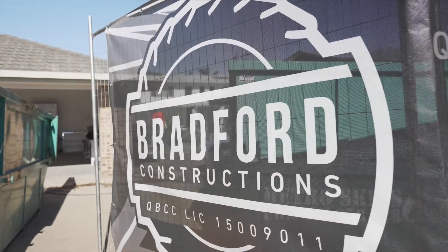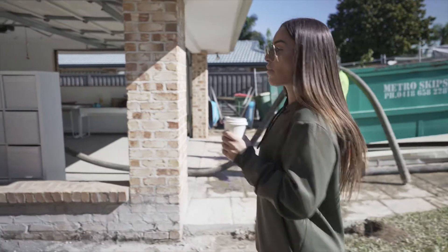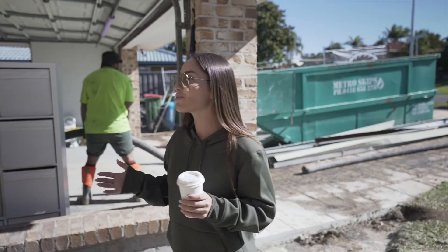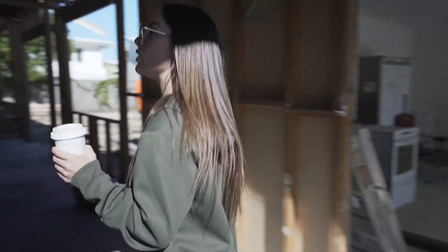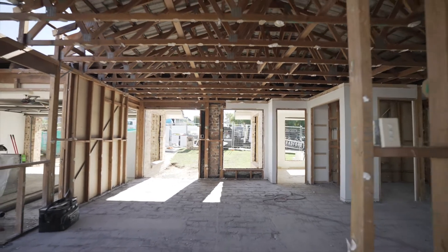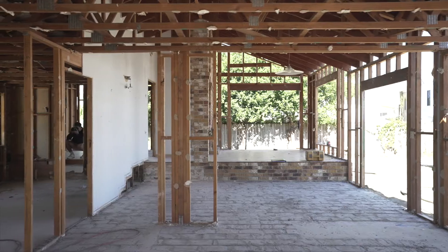I've just arrived on the job site and I just want to see the update of the demolition. Brad has let me know that the team has basically stripped what they needed to strip. The whole house has been literally stripped in four days, which is out of this world quick — they actually can't believe how quickly they've stripped it.